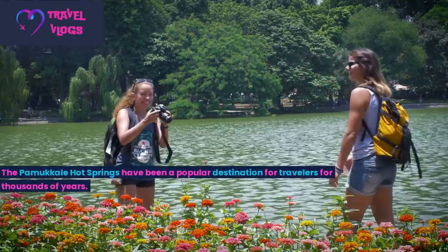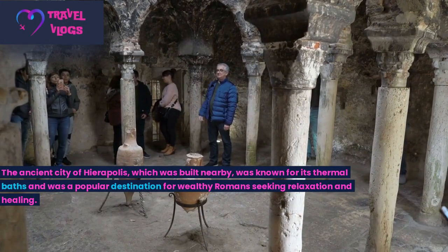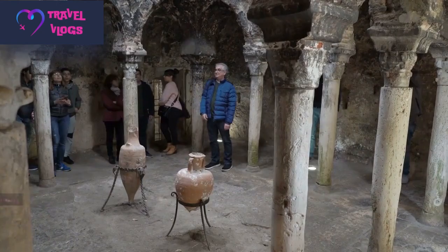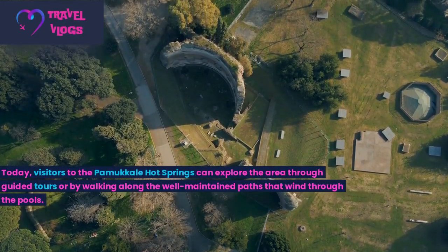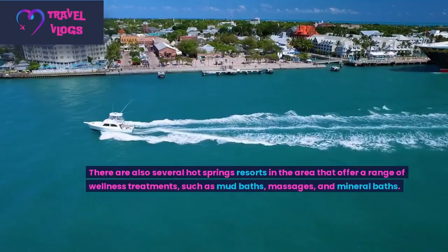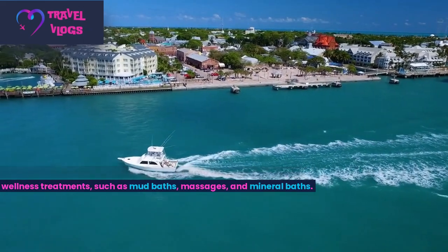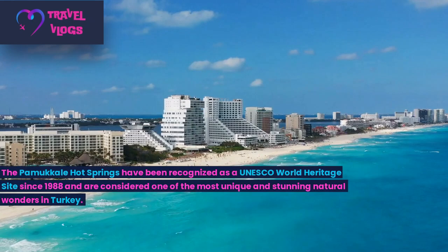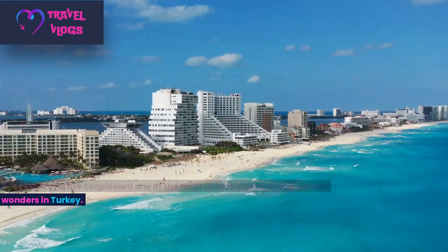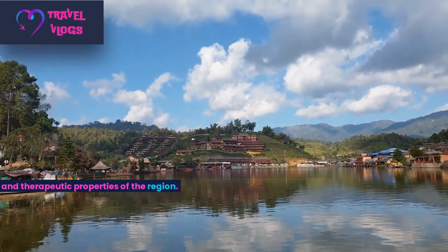The Pamukkale Hot Springs have been a popular destination for travellers for thousands of years. The ancient city of Hierapolis, which was built nearby, was known for its thermal baths and was a popular destination for wealthy Romans seeking relaxation and healing. Today, visitors can explore the area through guided tours or by walking along well-maintained paths that wind through the pools. There are also several hot springs resorts in the area offering wellness treatments such as mud baths, massages, and mineral baths. The Pamukkale Hot Springs have been recognized as a UNESCO World Heritage Site since 1988.